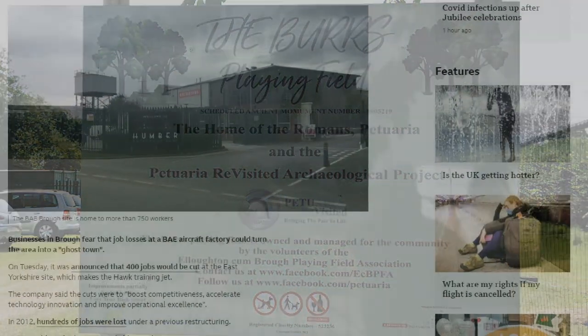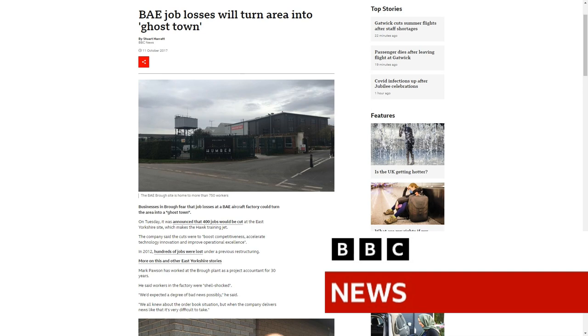We coincided at a time when BAE Systems was being moved out, and the then Chair of the Town Council, Martin Credland, and we joined forces. After various meetings, we set up Petruari Revisited.